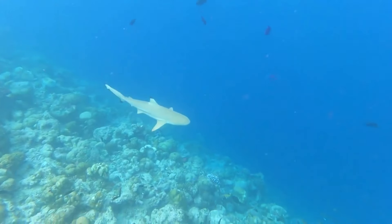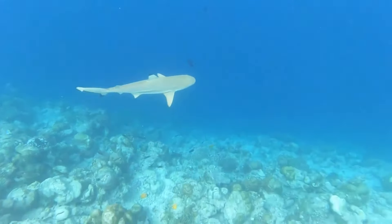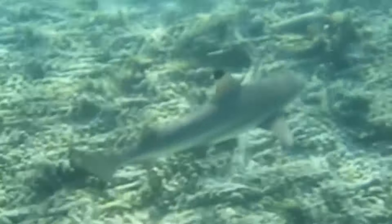Females even have slight fidelity for where they give birth, preferring to return to the same place each time they have their babies. Black-tipped reef sharks can take upwards of 8 years to reach sexual maturity, especially the females, who have to reach a larger size before they're ready to reproduce.